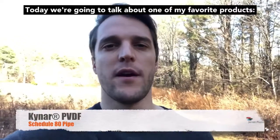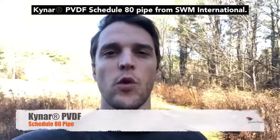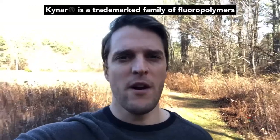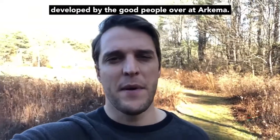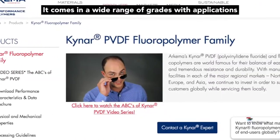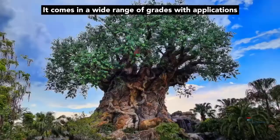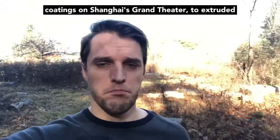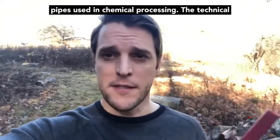Today we're going to talk about one of my favorite products: Kynar PVDF Schedule 80 pipe from SWM International. Kynar is a trademarked family of fluoropolymers developed by the people over at Arkema. It comes in a wide range of grades with applications ranging from Disney's Tree of Life and the external coatings on Shanghai's Grand Theater to extruded pipes used in chemical processing.